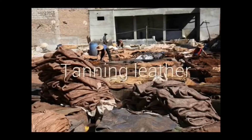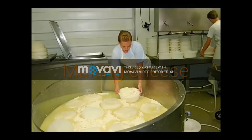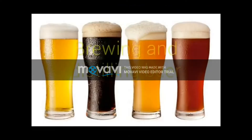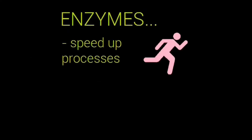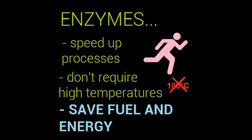Some processes aided by enzymes include tanning leather, extracting juice from fruits, making cheese, baking bread, brewing and distilling beer, and much more. The processes are sped up since enzymes are catalysts of chemical reactions. They won't usually require very high temperatures to operate. This saves fuel.